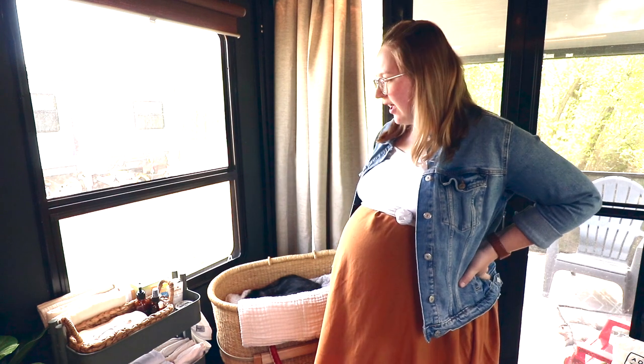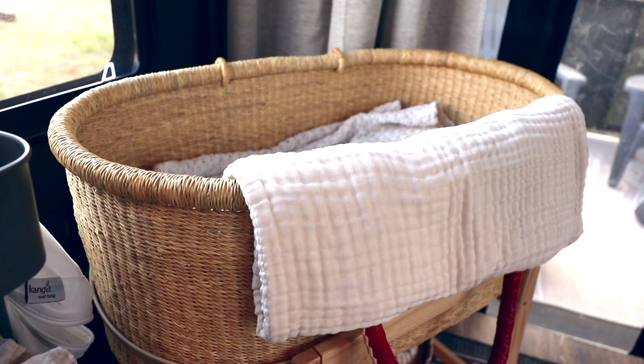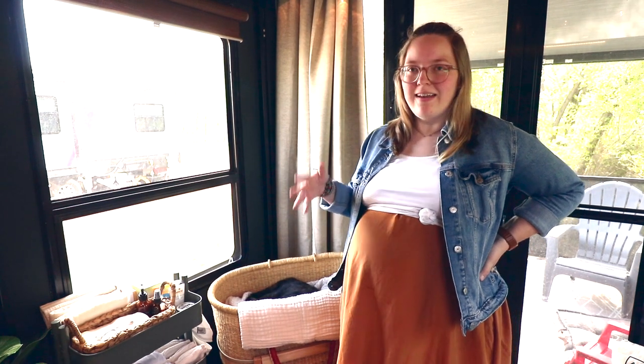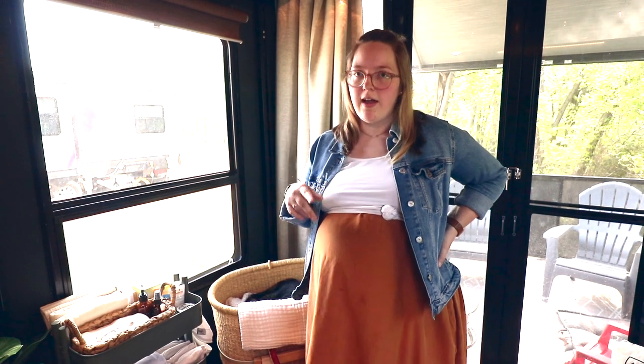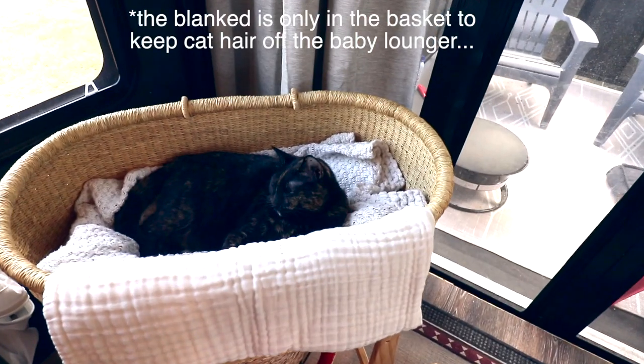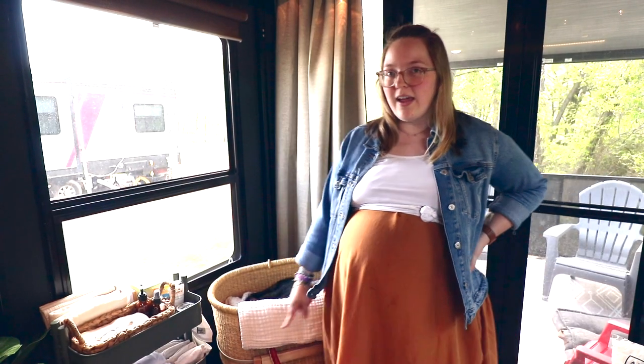On the opposite half of our nursery nook we have opted to start with a bassinet for baby. This will be mostly used during the day for nap times and daytime sleeping. At night we do plan to co-sleep with him in the bed — we'll show you that in a minute. The cat is awesomely showing off the bassinet right now. We can move it over once the bed is down, so baby won't be under the bed when it's lowered.